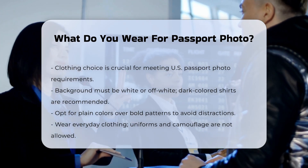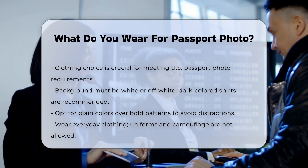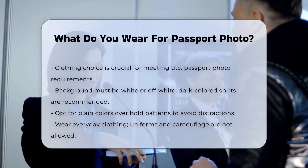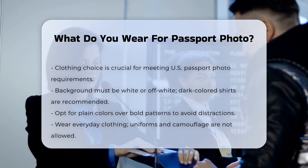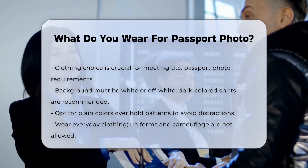Background and clothing color: The background of your passport photo must be white or off-white. To avoid blending in with the backdrop, it is recommended to wear a dark-colored shirt. Opt for plain colors over bold patterns to avoid any distractions.